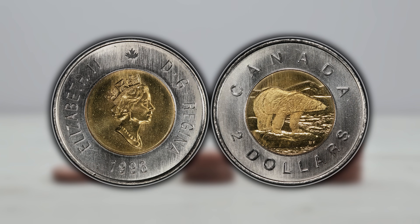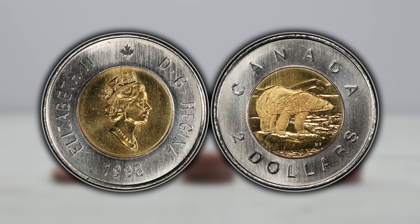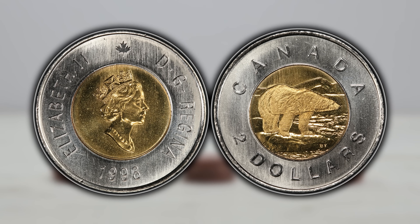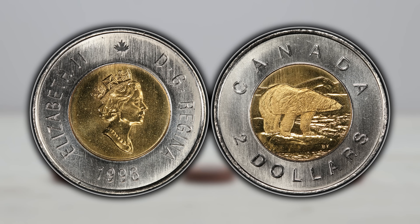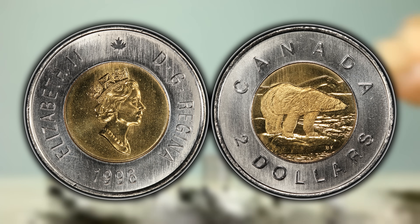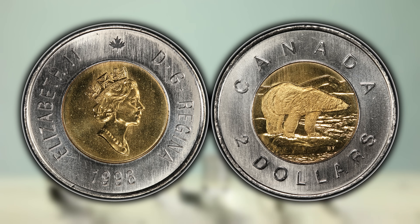Now the Canadian toonie is a fairly recent denomination — it was only released in the year 1996 to replace the Canadian $2 bill. Even though the Canadian toonie would be considered modern and is also a larger denomination, there are some very rare varieties that you can look for, and in this video I'm going to tell you how to identify them and also their potential maximum value.